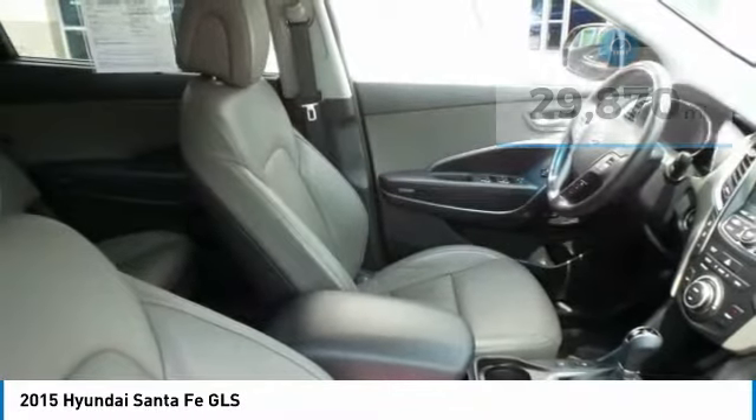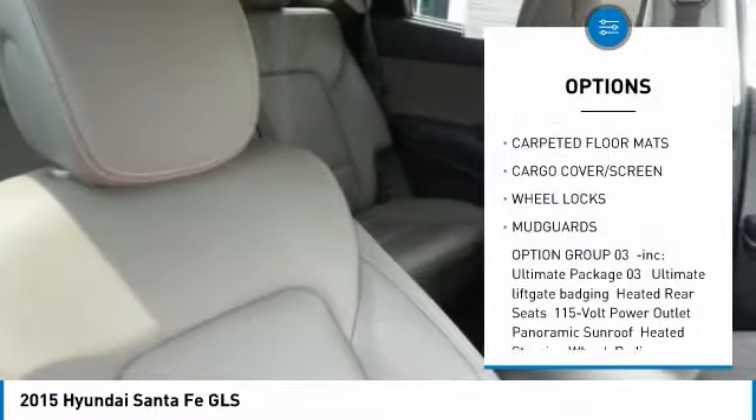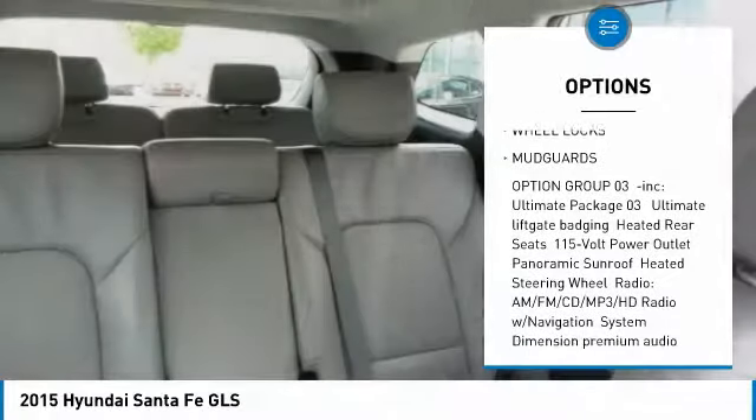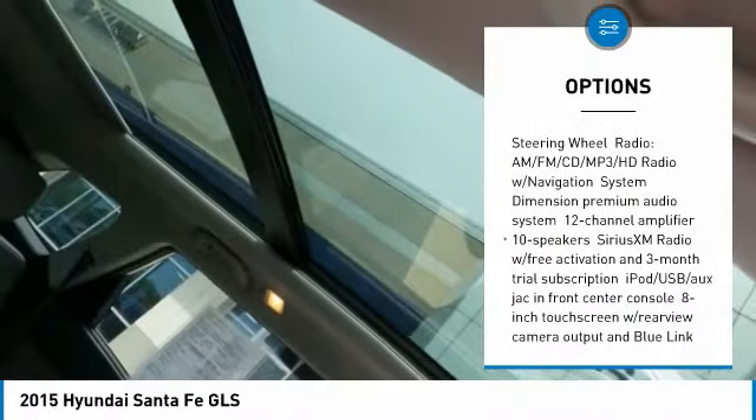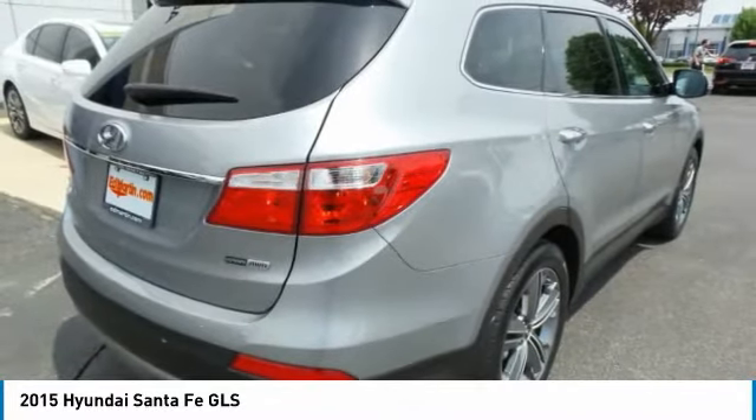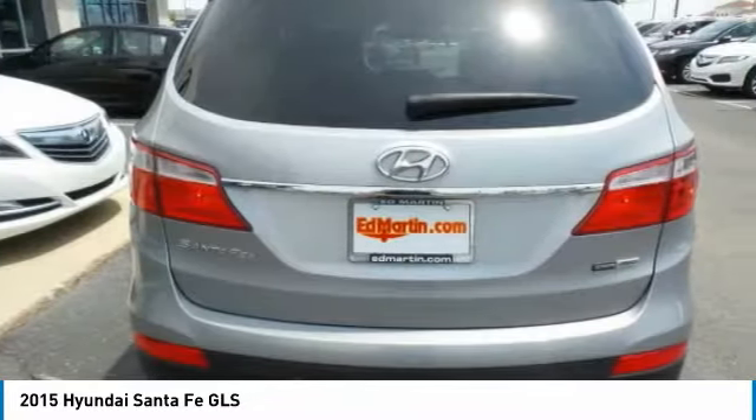Here are some of this vehicle's great options: all-wheel drive, steering wheel audio controls, backup camera, anti-lock braking system, Bluetooth, adjustable steering wheel, power steering, aluminum wheels, four-wheel disc brakes, AM-FM stereo radio.